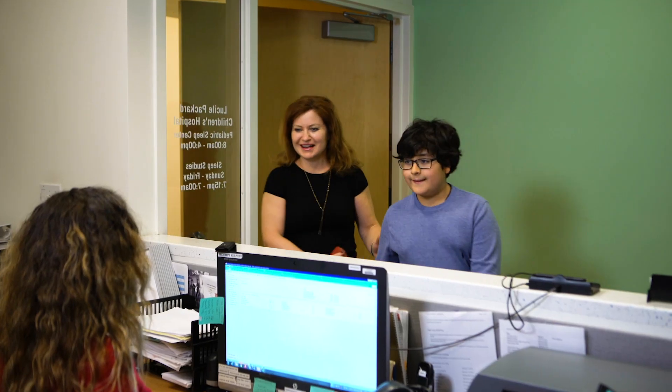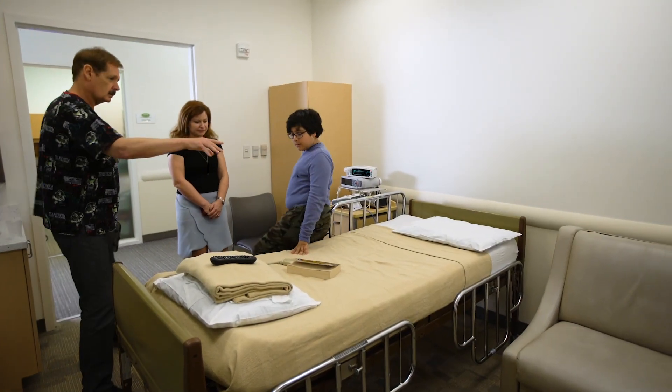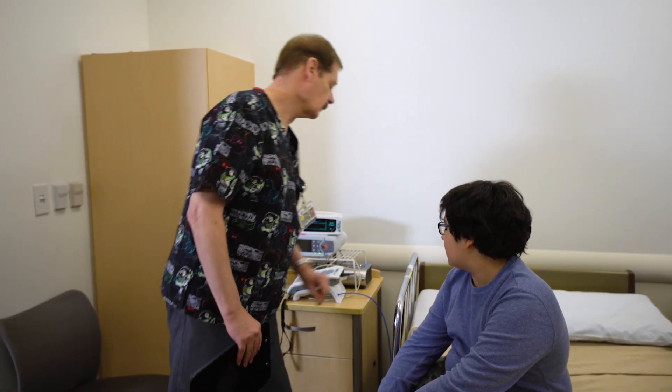We will let you know when to arrive at the clinic on the day of your appointment. You and your child will settle into your private room. Feel free to bring a special blanket, pillow, or stuffed animal that your child usually sleeps with.